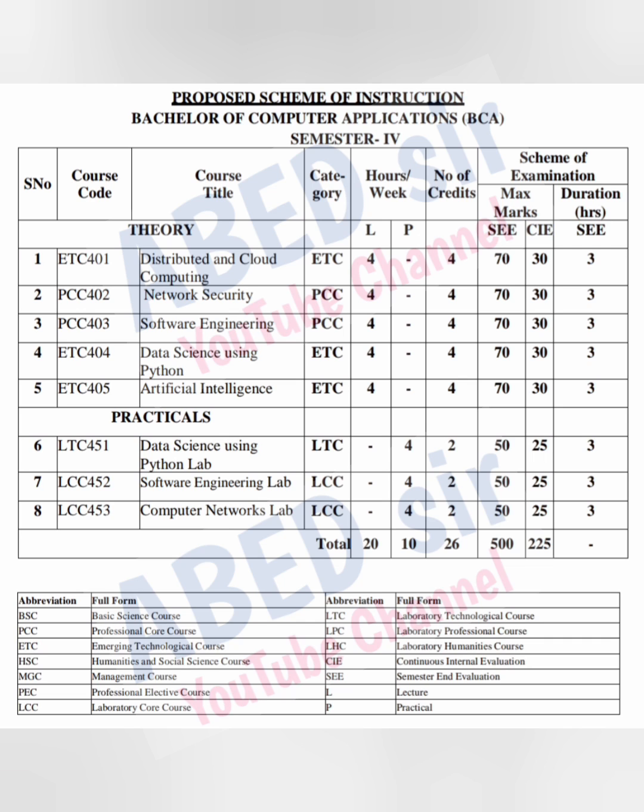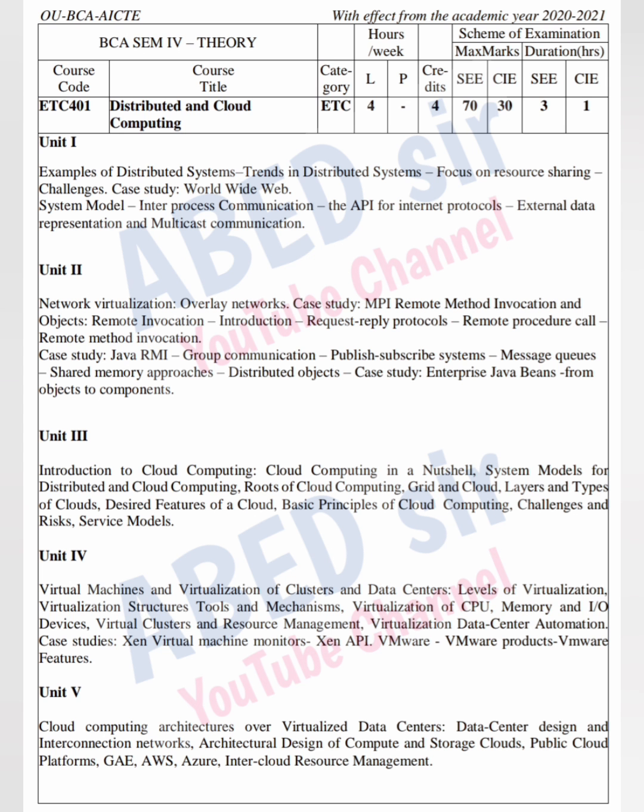Passing marks: to pass each theory subject, you have to score at least 28 marks out of 70 and 40 marks out of 100. You have three practicals. Each practical has four practical classes per week and two credits. Once you pass this practical exam, you will get these credits. Total marks for each practical is 75. Out of 75, 25 marks are for internal practicals and 50 marks for semester practicals. Semester practical exam duration is three hours. Passing marks for practical exam is 30 out of 75. On screen you can see each subject syllabus one by one. Each subject has five units.